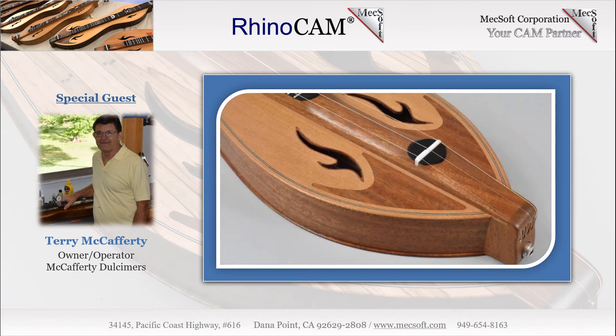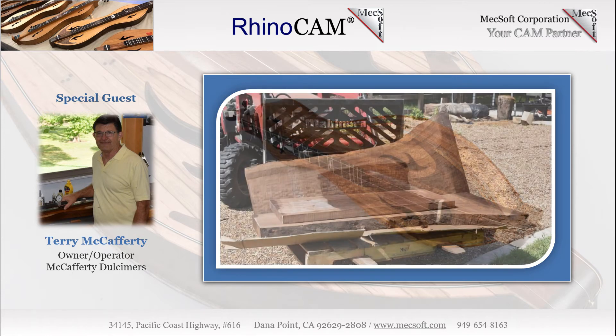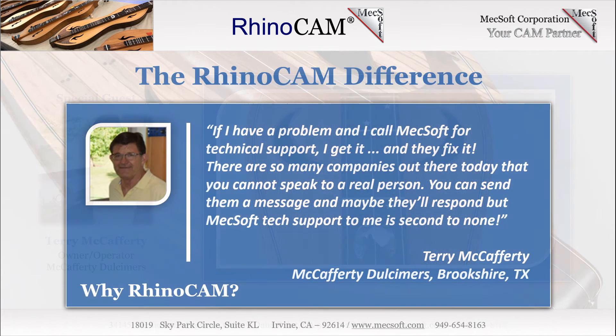Terry's building methods are from two worlds. The traditional craft allows for personal touches, adapting to the material at hand and evolving the art of dulcimer design. The modern world of CNC machines accommodates precision where needed and repeatable processes for predictable results. Many machining fixtures and detailed processes go into the making of each McCafferty Dulcimer. "Is there a better way?" is always running through Terry's mind as he crafts each instrument. Terry's studio is well appointed to accommodate the most effective approach for each task at hand. Here is more of what Terry McCafferty had to say about RhinoCam.